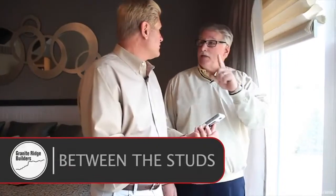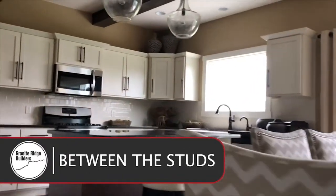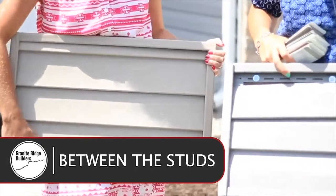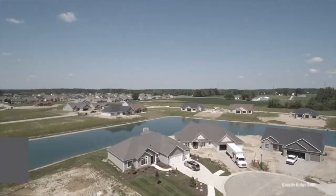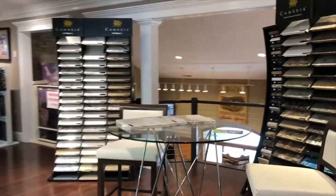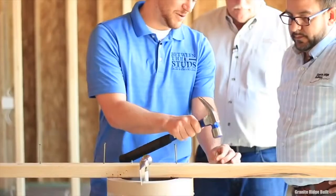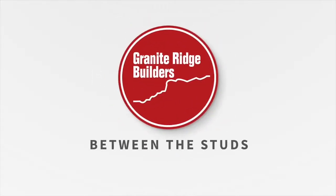Welcome to Between the Studs. We are Granite Ridge Builders, custom builders serving northern Indiana, northwest Ohio, and also parts of southern Michigan. We have been building custom homes for almost two decades, and we're really passionate about what we do. Join us today as we explore the processes, the trends, and also tips that characterize today's new home. Thanks for watching.